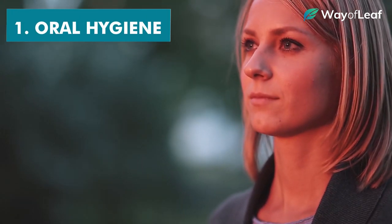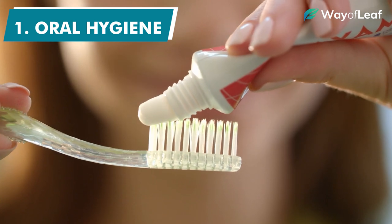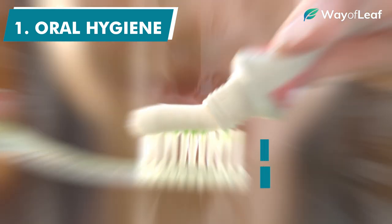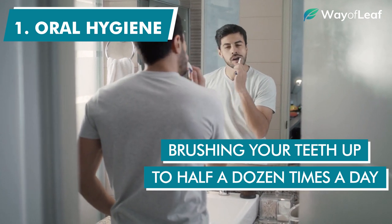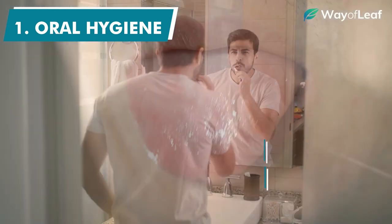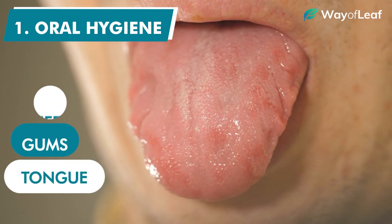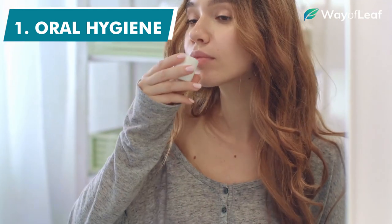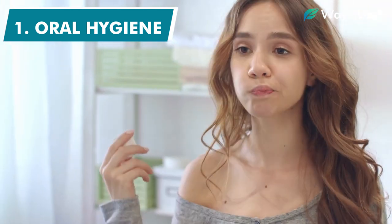It might seem obvious, but one of the most important things you can do to prepare for a mouth swab test is to practice immaculate oral hygiene. We're talking vigorously brushing your teeth up to half a dozen times a day, and making sure to include all the spots that you normally might overlook, such as the cheeks, gums, and tongue. And of course, using mouthwash religiously in the hours and days leading up to the test can work wonders as well.